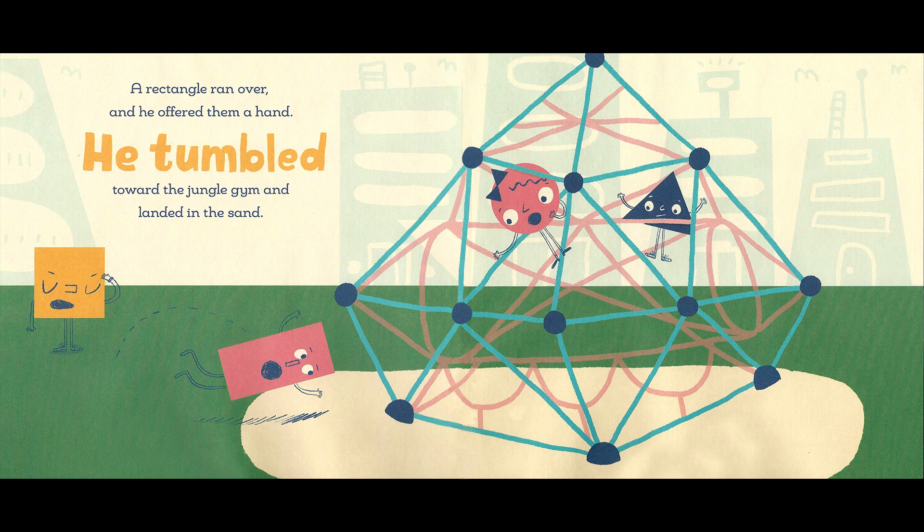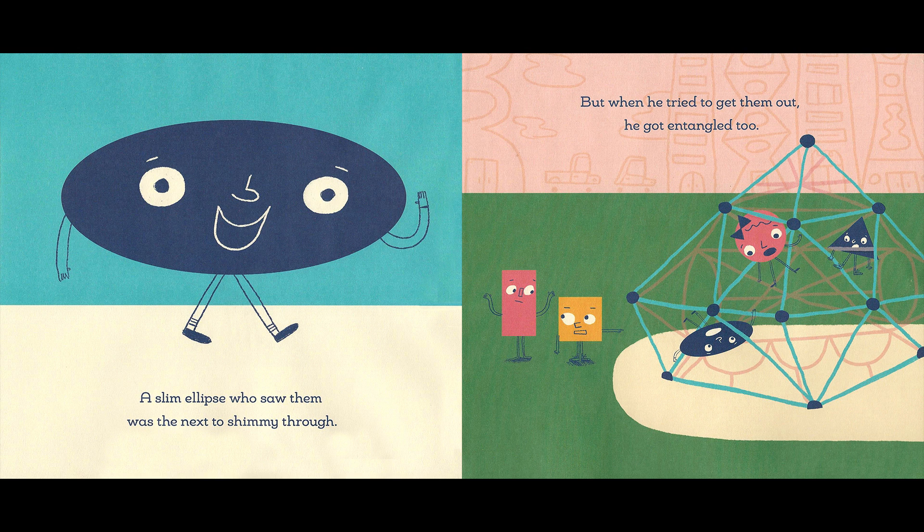A rectangle ran over, and he offered them a hand. He tumbled toward the jungle gym and landed in the sand. Oh, no! An ellipse who saw them was the next to shimmy through. Step aside, let me try. But when he tried to get them out, he got entangled, too.